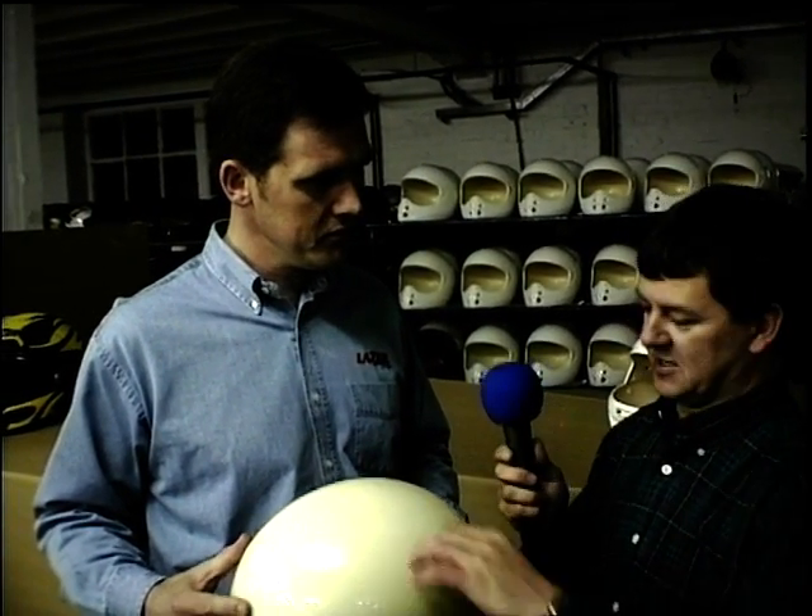Let's clear up the split helmet myth. They don't split — they're not made in two halves. The injection molding machine, when it separates to remove the shell, sometimes leaves a slight visible line. On some higher-end models we buff and remove it, but it unfortunately leads to the impression that they are manufactured in two halves and glued together — which obviously they're not. This is the case with every other manufacturer.